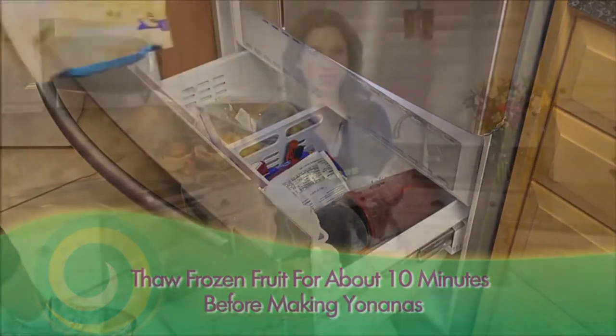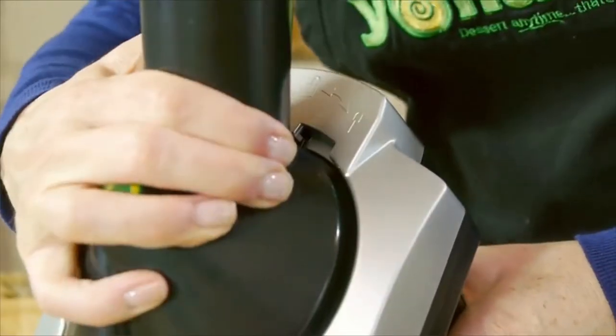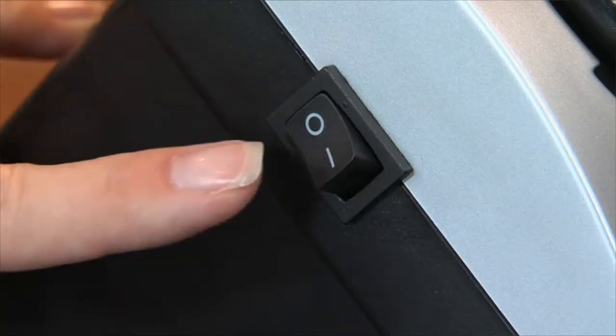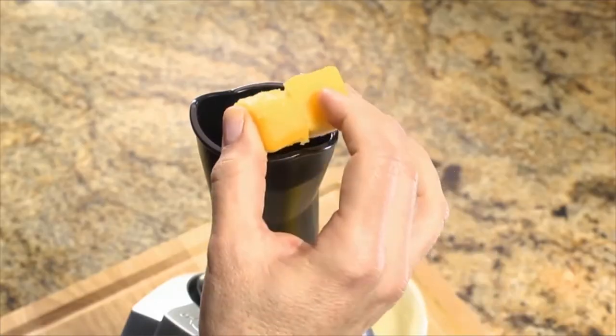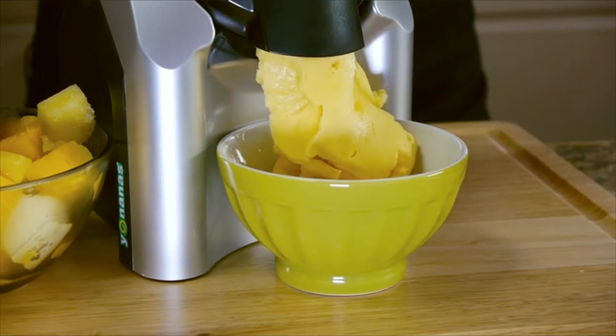Easy and fun to use. Transform 100% frozen fruit into dessert in just seconds by simply inserting frozen banana, or any fruit of your choice, into the shoot and pushing down using the plunger. It's that easy and fun to make.